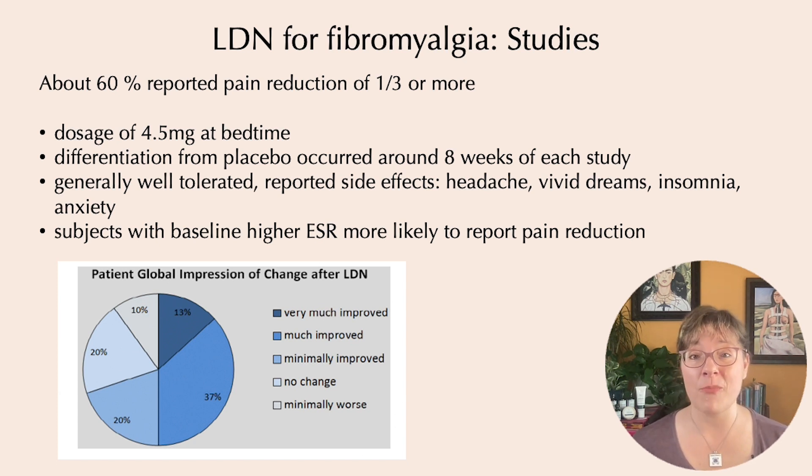It took about eight weeks before the benefit was noted. Low-dose naltrexone was generally well-tolerated; side effects were mild and included headache, vivid dreams, insomnia, and anxiety. Interestingly, subjects with higher sed rates — a marker of inflammation in the blood that may reflect higher neuroinflammation — were more likely to report pain reduction. While standard inflammatory markers like sed rate and CRP are typically normal in fibromyalgia, those on the high-normal end were more likely to benefit, which makes sense because low-dose naltrexone specifically addresses neuroinflammation.